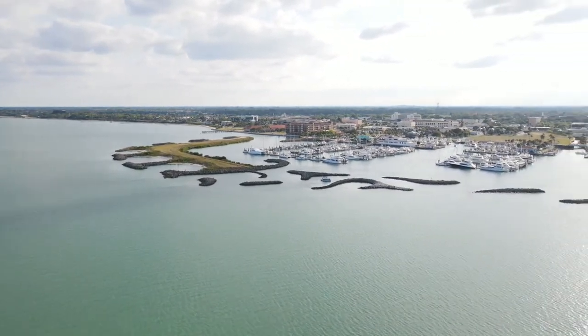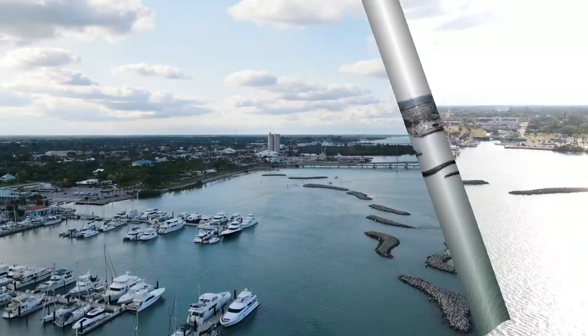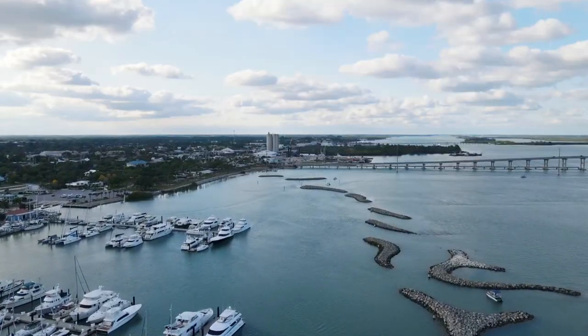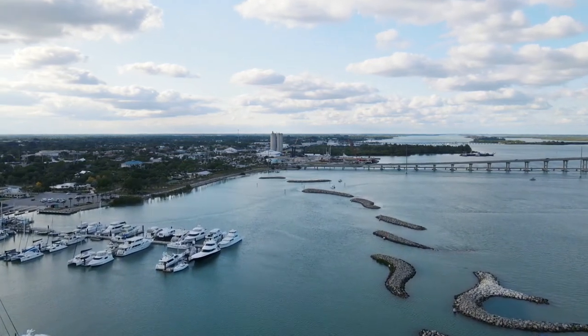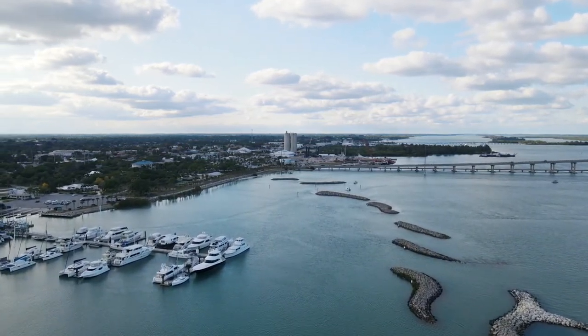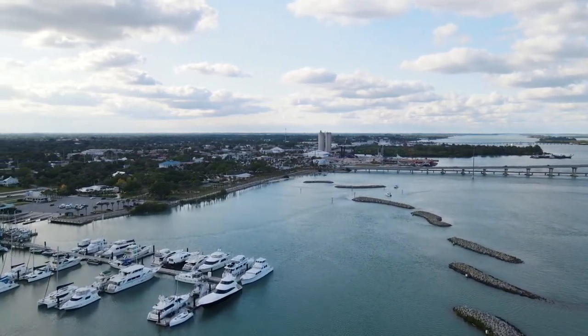Anyway, thanks a lot for dropping by and taking a look. There were several marinas around here — I just kind of buzzed along by one. You can see how they made these man-made barriers through here to kind of calm any kind of storm waters coming up. I thought that was pretty cool.